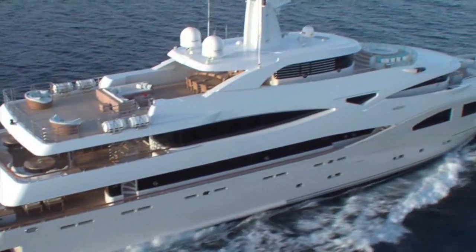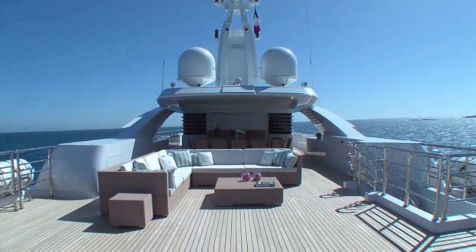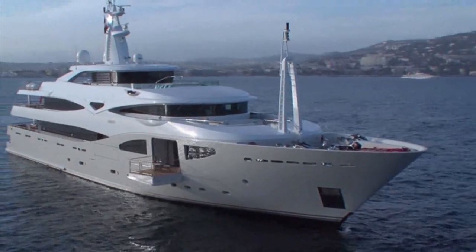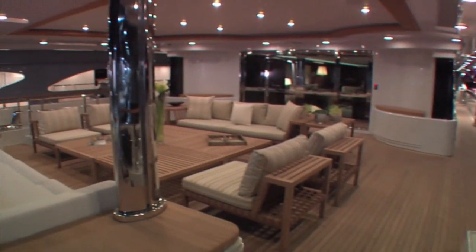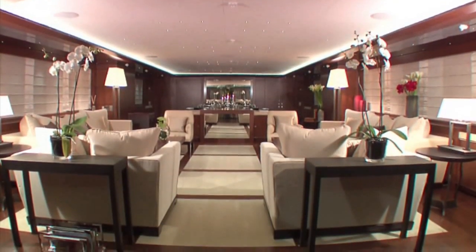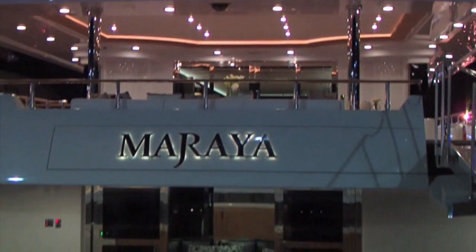The famous Italian shipyard CRN presents its new 54-meter motor yacht. She is CRN's first mega-yacht to make use of a lighting system operated entirely with fiber optics and LED, with more than 600 points of light installed. She is called Baraya. Vasco Buon-Pensier, sales manager of CRN, will tell you more about her.